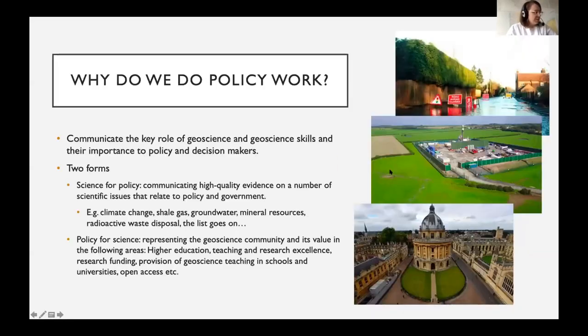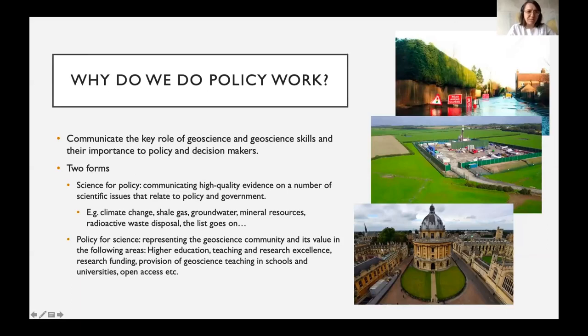Why do we do policy work? We do this mainly with the aim of communicating the vital role of geoscience in meeting a range of current and future challenges, and we offer our members the opportunity to contribute their expertise and evidence to our responses and reports relating to UK and EU policy. In our experience, it's not always immediately obvious how geoscience relates to areas of public policy, and we see our role as presenting geoscience information in an understandable way so it can be better absorbed into the policy making process.